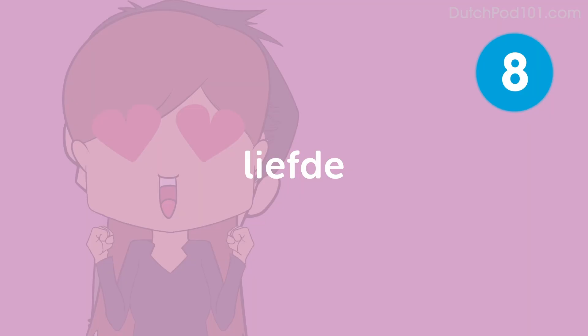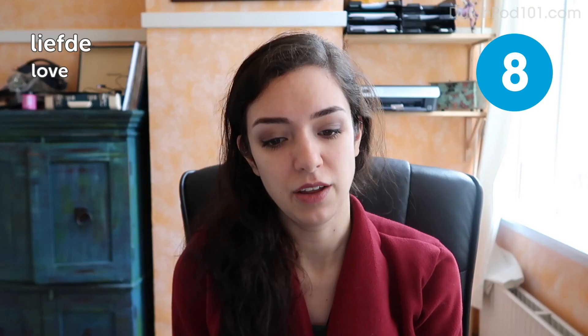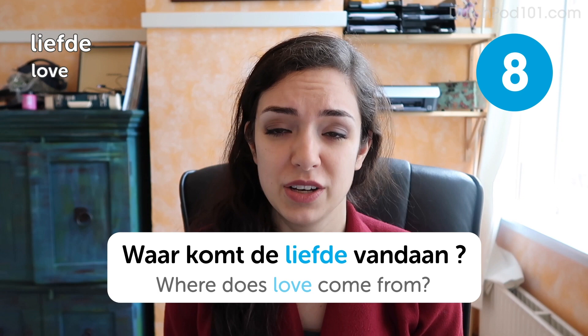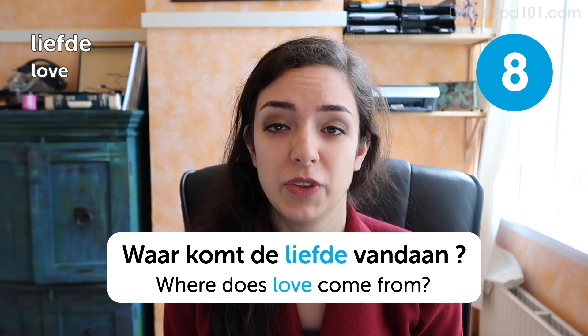Liefde. Love. Another very important one. Waar komt de liefde vandaan? Where does love come from? Please don't ever use this sentence — it's very cheesy. But you might use the word liefde in another context. For example, there's a Dutch saying: De liefde van de man gaat door de maag — the way to a man's heart is through his stomach. Not very inspiring, but hey.